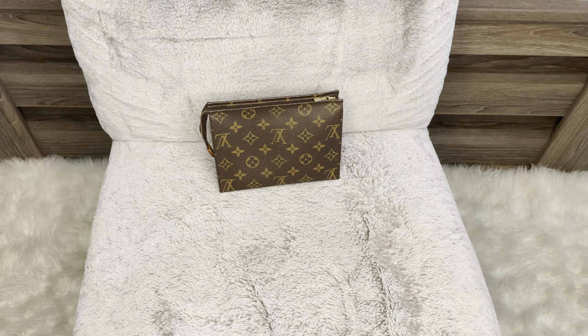Hey guys, welcome back to my channel. I am doing a What Fits review on my Toiletry 19. Now, I'm not sure if all of you heard, but the toiletries are being discontinued. There are three types of toiletries in sizes 15, 19, and 26. I have the 19, and I absolutely adore the 19.